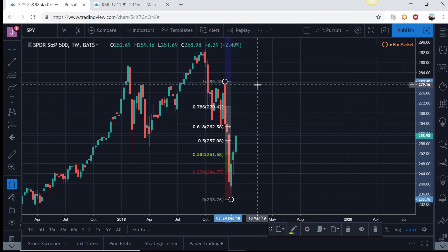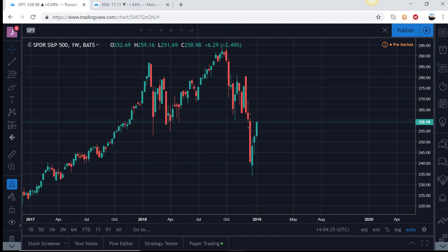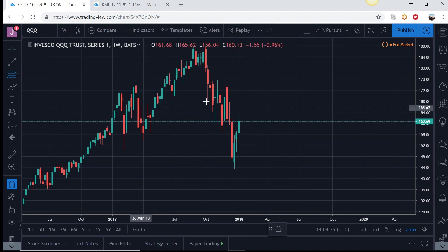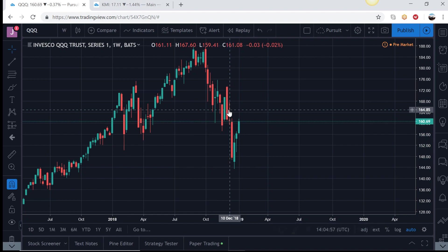The odds and probability are higher here for selling than for the market pushing up and making a new high. One thing that's pretty constant with ETFs and index funds is they trade in tandem — there's correlation. Looking at QQQ, the Nasdaq 100, it's a similar chart. If you put a Fibonacci on it to see how large the retracement is, that one has actually retraced almost 61% back against its move, which is typically an area where sellers re-enter and push it down.